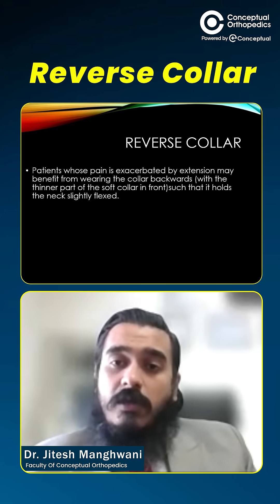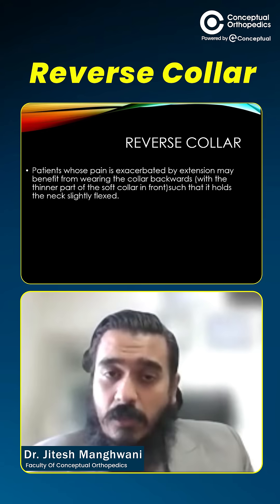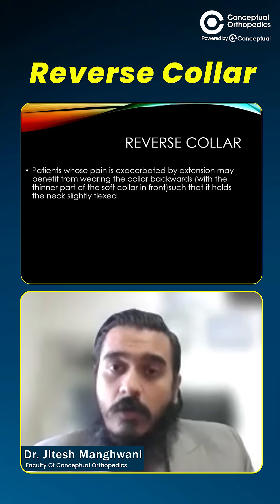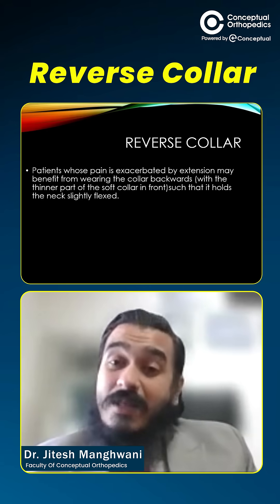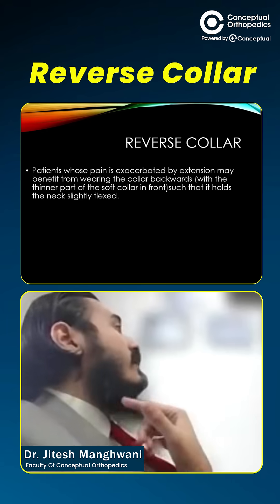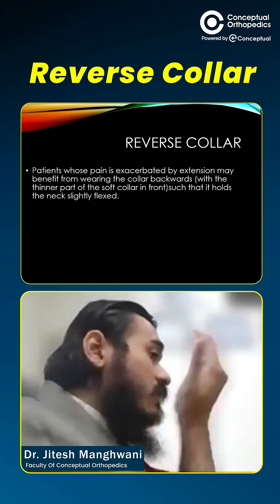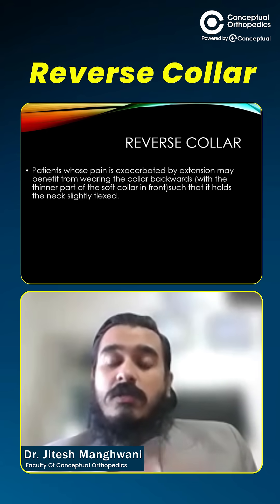With the collar in the reverse fashion, some amount of flexion is maintained, and the pain that is increased by backward extension will alleviate because naturally you're holding the neck in a bit of forward flexion attitude. This reverse collar is of vital importance for patients whose symptoms are exacerbated by neck extension. By holding the neck in a bit of flexion attitude with the reversed collar, these symptoms will automatically go down.